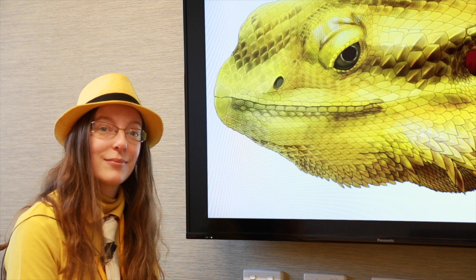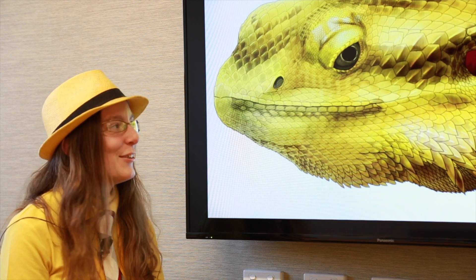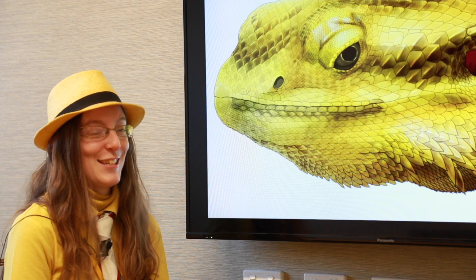This is a very yellow shot. Is this what you're going for? Maximum yellow? It just happened.